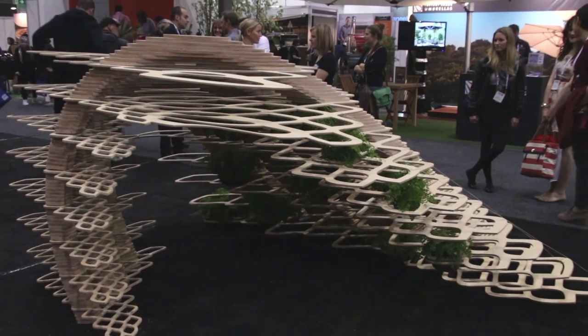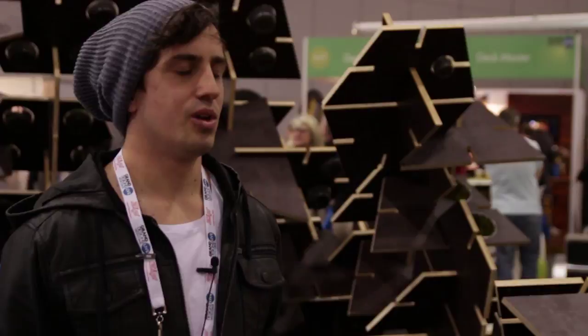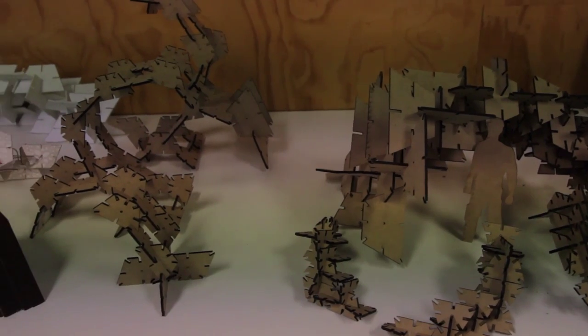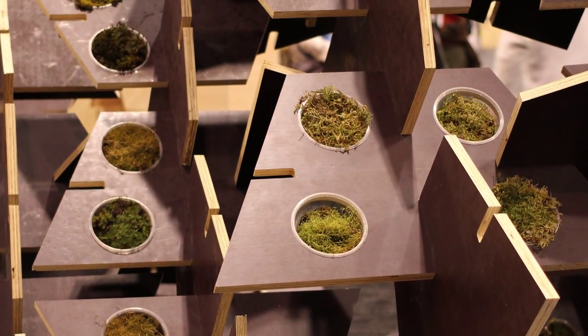Our project is an archway for housing ferns, and it was informed by a study of the gill. We looked at the structure of a gill and what it could provide in terms of housing the fern and how to accommodate them. What informed our design was using the rules of a spiral — in this case the Fibonacci sequence — which shows how you can use something simple to generate a very complex structure.